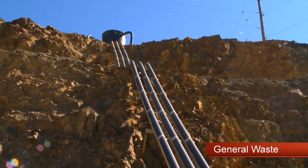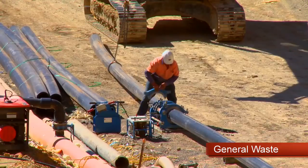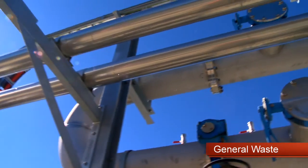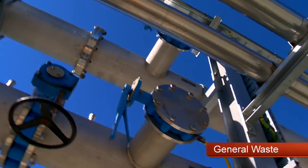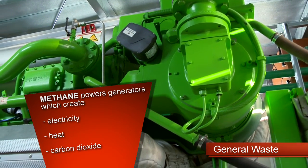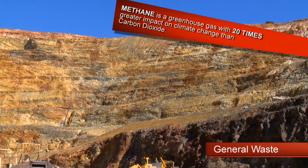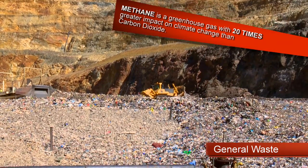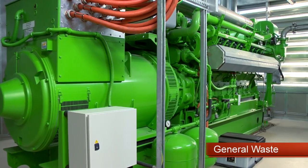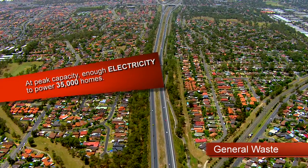This process produces methane and extracts organic nutrients left within the waste. Over 30 kilometres of piping laid through the landfill captures the methane, which is used as fuel to power generators to create electricity, heat, and carbon dioxide. Methane is a greenhouse gas with 20 times greater impact on climate change than carbon dioxide. At peak capacity, this bioreactor will generate enough electricity to power 35,000 homes.